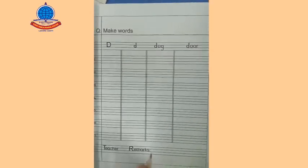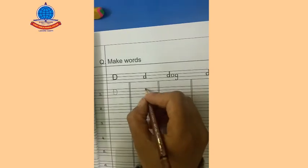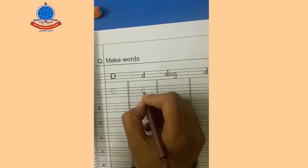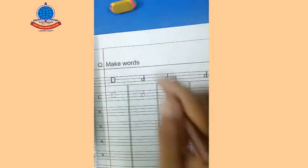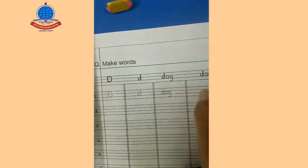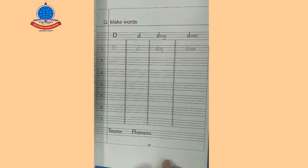Today we will do page number nineteen — make words. We are writing the letter 'd': a straight line and then a half circle. In the small 'd', we have to write in the upper three lines. D-O-G — dog. D-O-O-R — door. You have to do practice on page number nineteen and page number twenty.